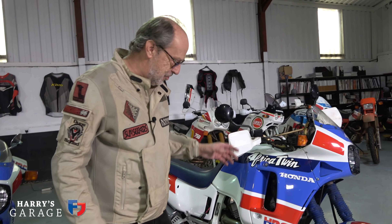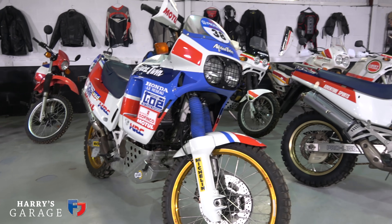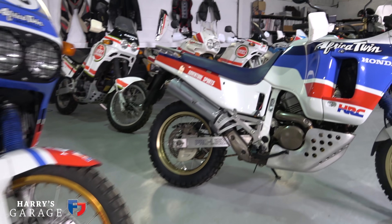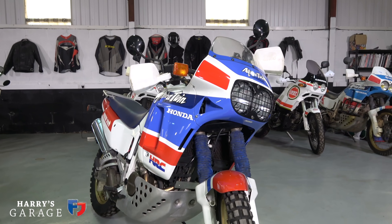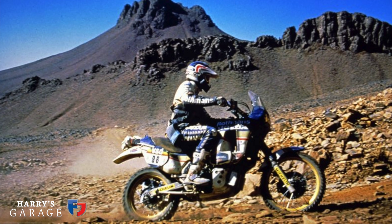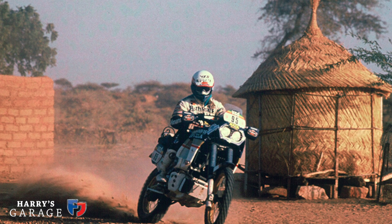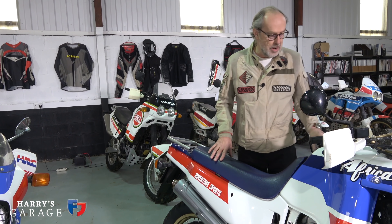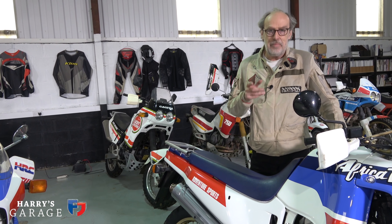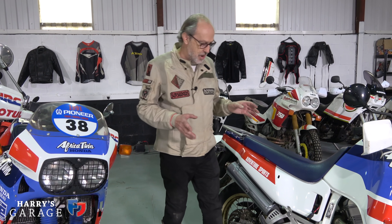I just love the colours of it, and the gold rims are a sort of signature — it just looks the part. Honda soon realised they had a bit of a hit on their hands, and that's why they went more production-orientated with the RD04, followed by the RD07. But the RD03, for me and for many others, is the collector's edition of the Africa Twin. It did exceptionally well at Paris-Dakar, winning the race four years on the trot. They retired in 1989 to leave the field open for some other bikes, including Yamaha.